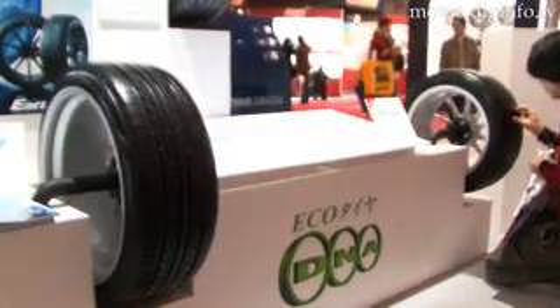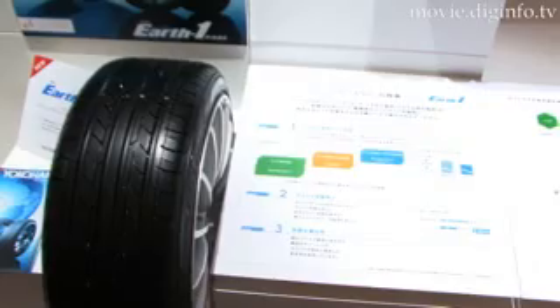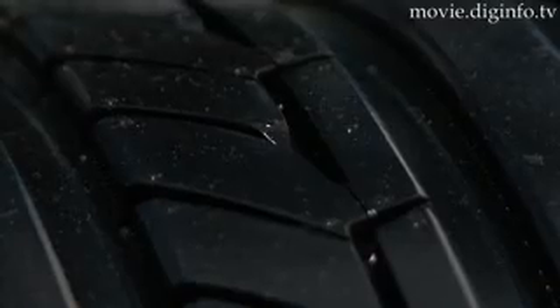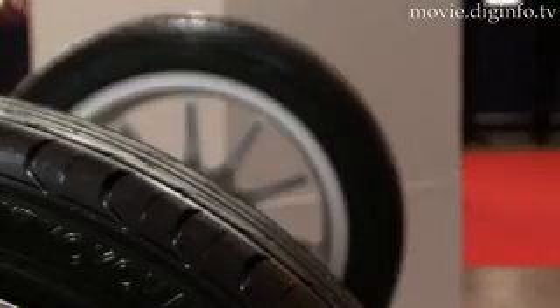Yokohama engineers succeeded in improving the tire grip force by introducing an orange oil mixture, which is known to enhance the elasticity of the rubber. Yokohama Rubber yielded a new multi-performance tire with a new construction and tread pattern that achieves superior fuel efficiency, offering a well-rounded tire with a high level of wet grip force, quietness, and traveling comfort.